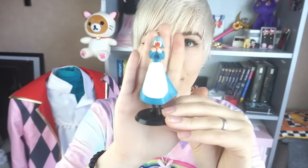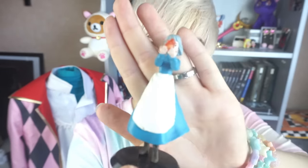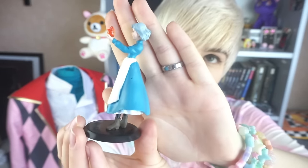Last but not least, you get Calcifer and Sophie. It's Sophie when she's young, with her silver hair and blue dress and apron, holding Calcifer like in the end of the movie. She's about the same size as the other figures.